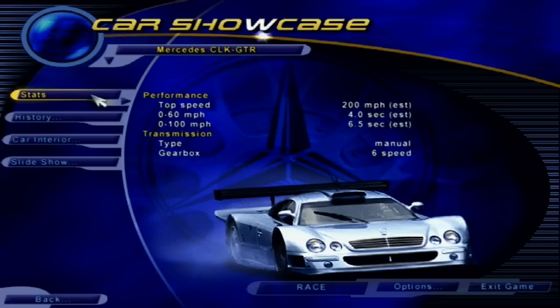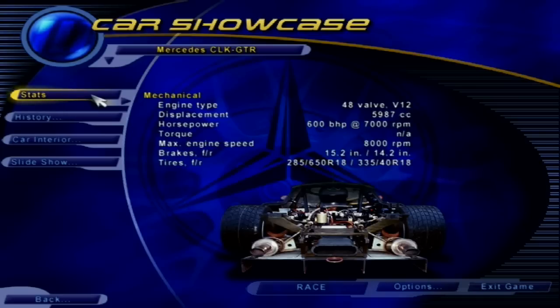The CLK GTR, based on Mercedes' elegant new CLK coupe, uses an advanced carbon fiber lightweight monocoque. The power plant is a 6-liter V12, similar to the one used in Mercedes' S-Class luxury sedan, but tuned to produce a thundering 600 horsepower. Top speed is in excess of 200 miles per hour. Immense cornering power is aided by double wishbone suspension front and rear, with Formula One-style carbon fiber vented disc brakes.